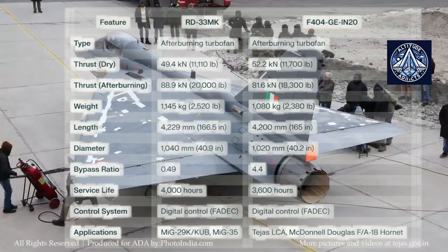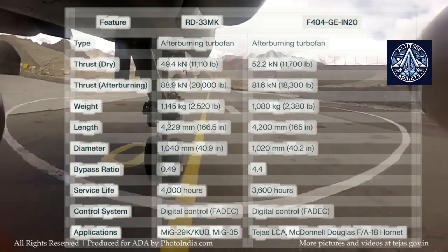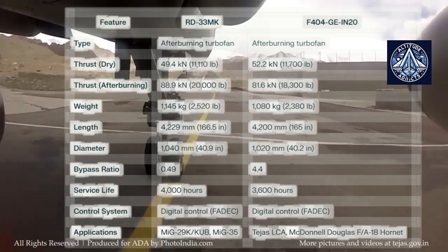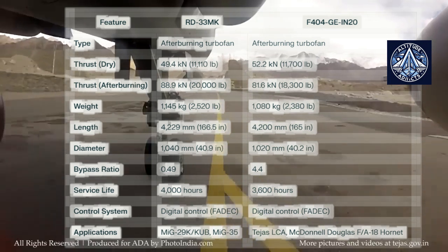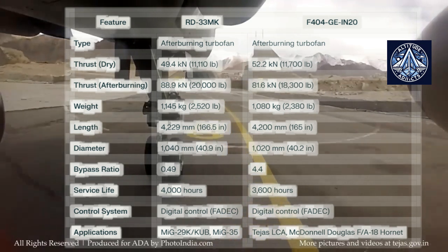The RD-33MK is particularly engineered for MiG series fighters — the MiG-29K, KUB, and MiG-35 — which necessitate solid performance during carrier operations. On the other hand, the Indian F404 version is used in the multi-role combat LCA Tejas, highlighting its adaptability to a variety of mission profiles.